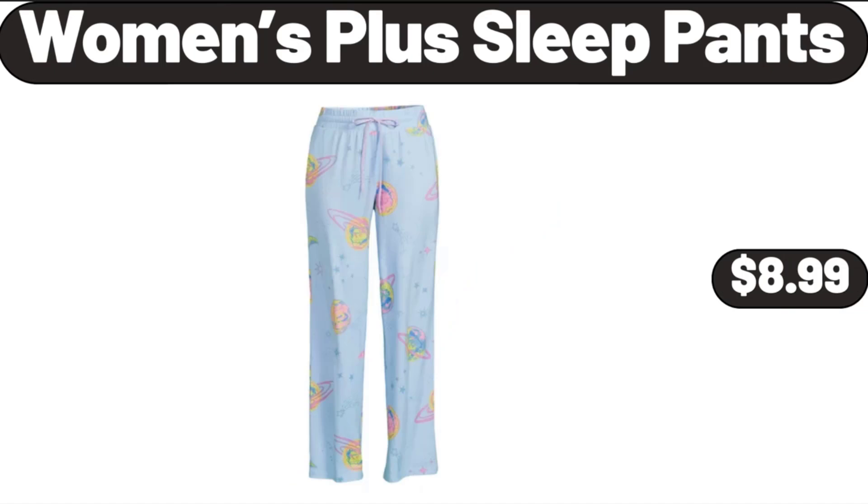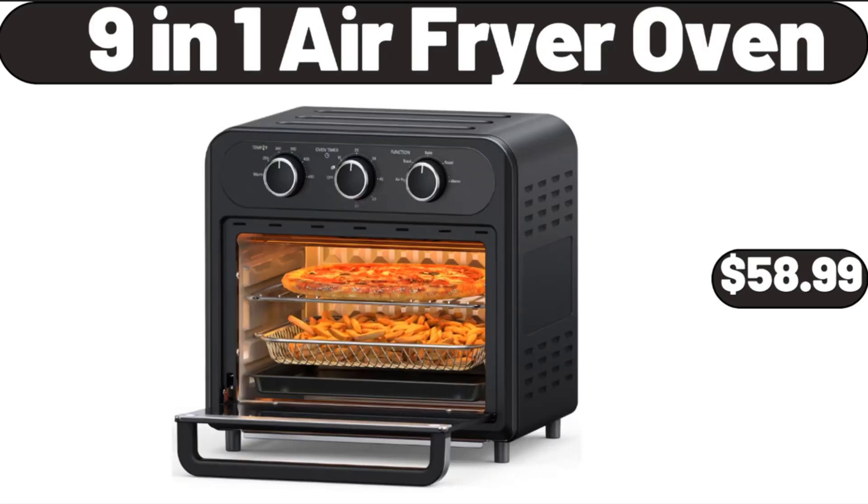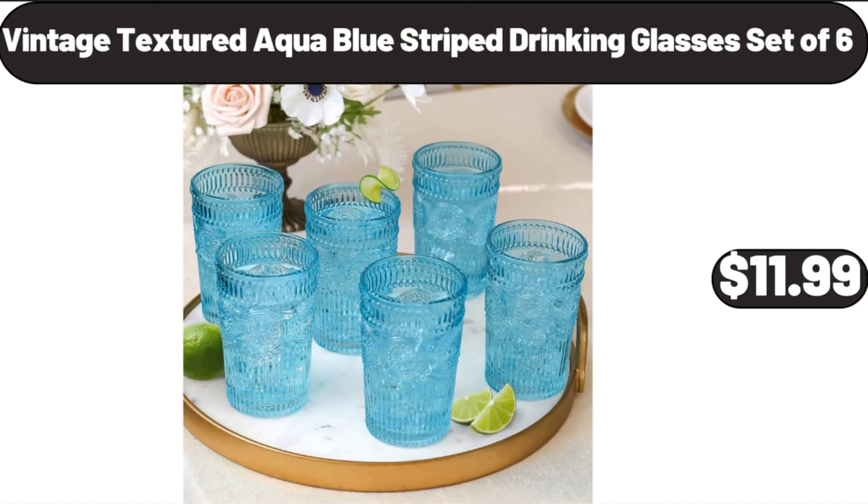Women's Plus Sleep Pants, $8.99. Women's Flip-Flop Shoes Summer, $14.99. 9-in-1 Air Fryer Oven, $58.99. Vintage Textured Aqua Blue Striped Drinking Glasses, Set of 6, $11.99.